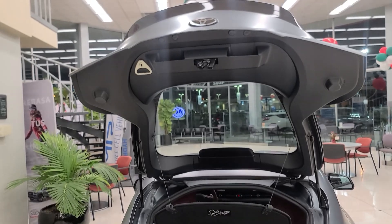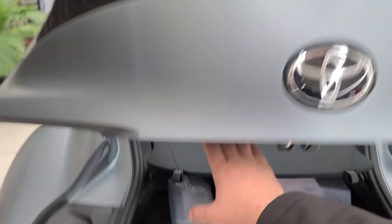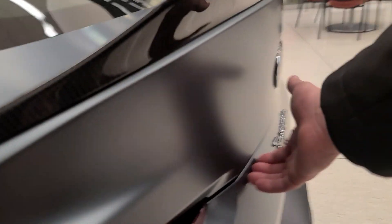To close the trunk, there are two little handles — you can pull down from the right or left side. There's also a trunk button just under the speaker of the driver's door card. Push that, it unlocks and unlatches the trunk, which you then pull up manually.